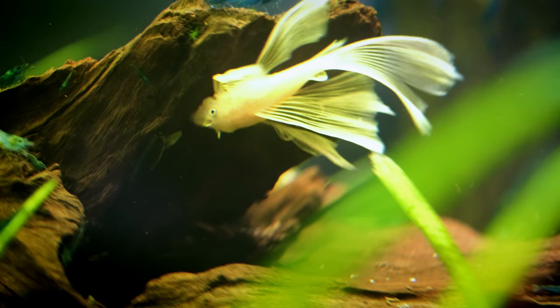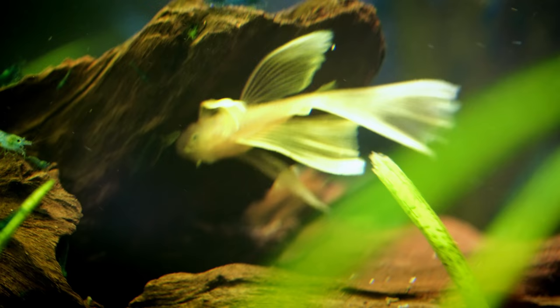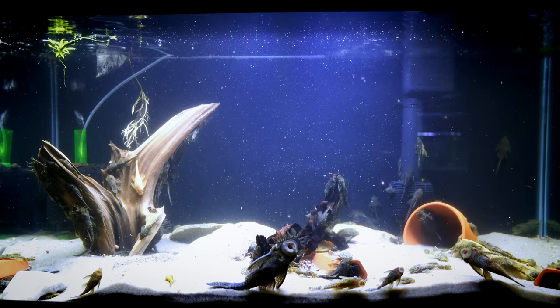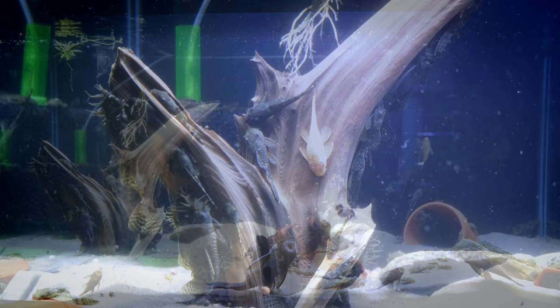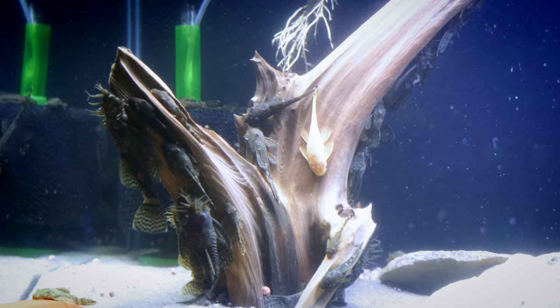Here are those longfin albinos I was talking about with the blue eyes — these things are super cool. We've got a ton of them and I can't wait till they get old enough to start breeding. It's going to be really awesome. Last one I want to show you is the other 40-gallon breeder — just standard bristlenose plecos. We get some browns and some albinos; there are about 70 of them in here. Filtration: we have the sponge filter and also a Marineland 375 on there. So that was part two — hope you enjoyed the video. Share, subscribe, and stick around for part three, coming up next.